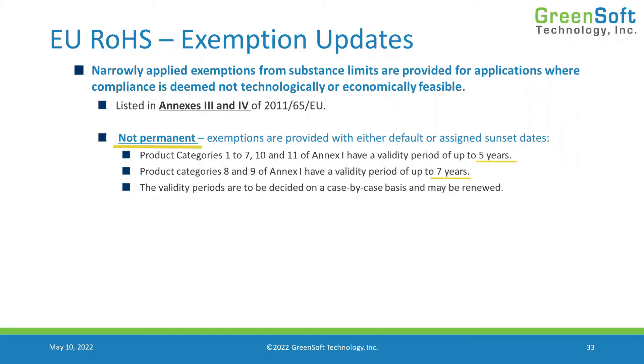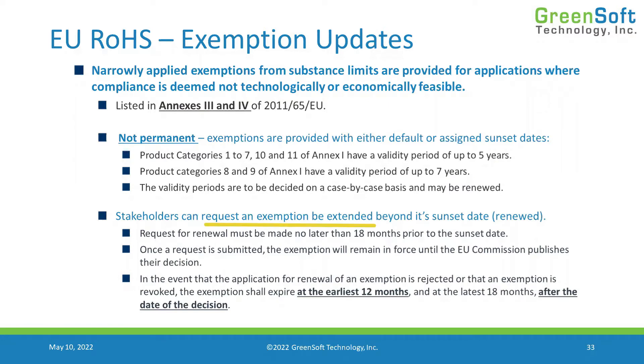Validity periods are set by the commission when they define or publish the exemptions. Once exemptions are coming up on expiration, the industry is able to request renewal or extension beyond the original expiration date. That request must be submitted no later than 18 months before the expiration date. Once submitted, the exemption will remain in force until the commission publishes their decision. If they choose not to renew it, they will still give you at least 12 months before it expires, so you have some time to react.